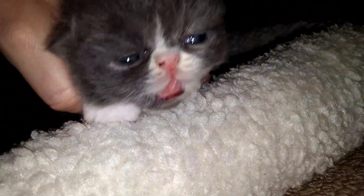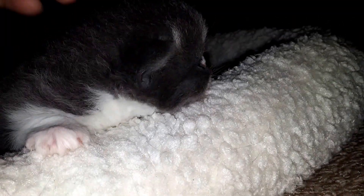And then the little boy. There you go. Hi, sweetie.